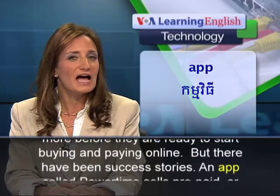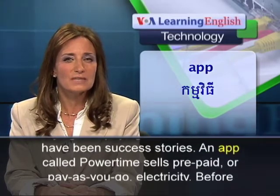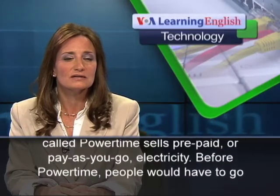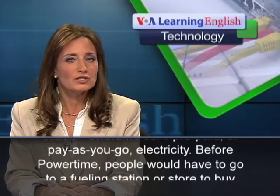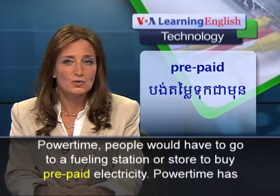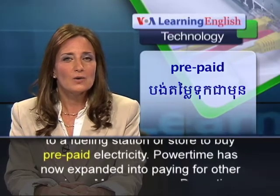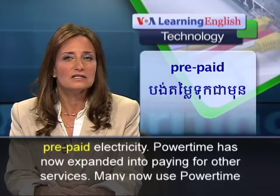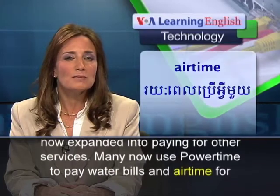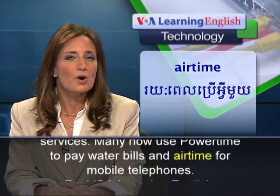But there have been success stories. An app called PowerTime sells prepaid or pay-as-you-go electricity. Before PowerTime, people would have to go to a refueling station or store to buy prepaid electricity. PowerTime has now expanded into paying for other services — many now use it to pay water bills and airtime for mobile telephones.